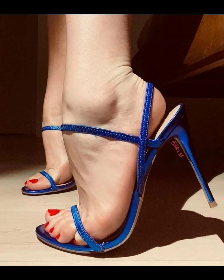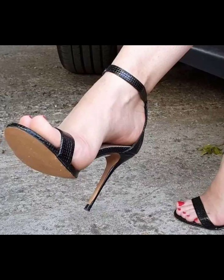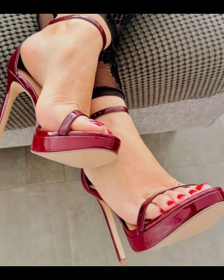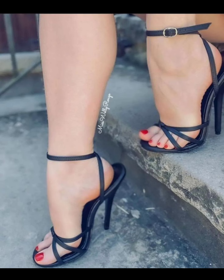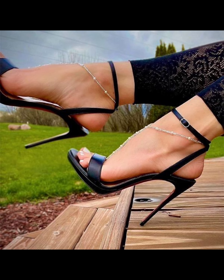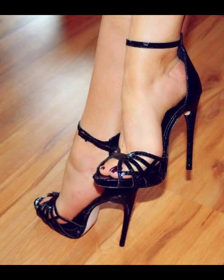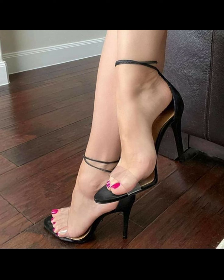Now let's talk about materials. High heels can be made from a variety of materials including leather, suede, and sparkly fabrics like glitter or sequins. Leather is a popular choice for its durability and timeless appeal. Suede offers a softer and more luxurious look.